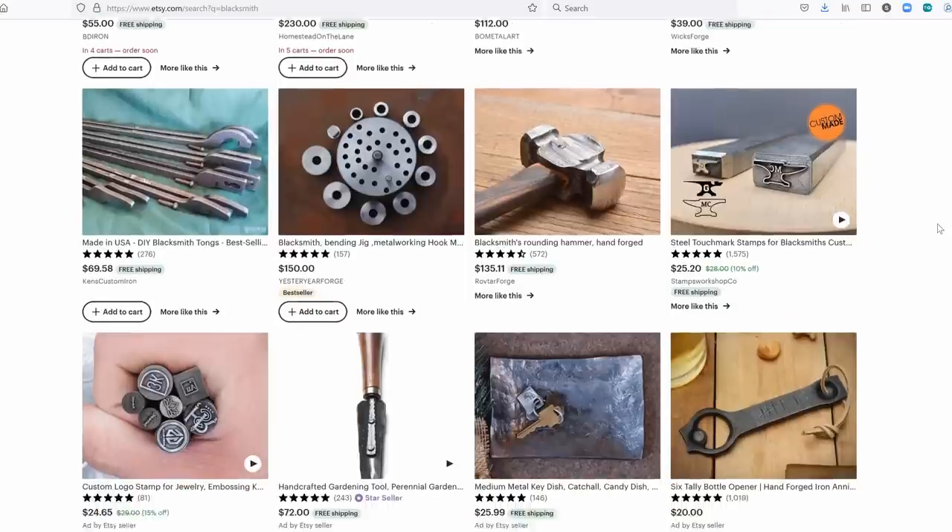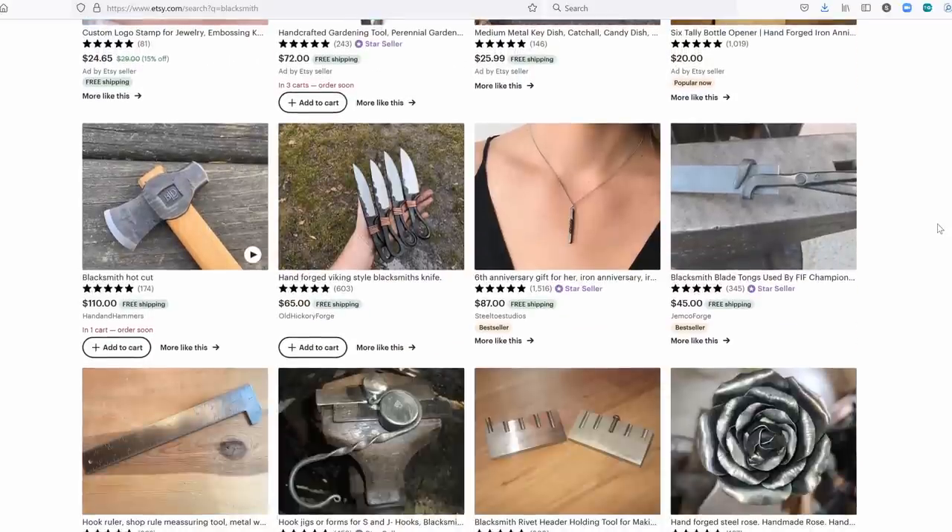Etsy isn't bad but it can be kind of hit and miss. I think I do well on Etsy because of the YouTube channel and my large Instagram following, which brings people to my Etsy shop. I don't think Etsy by itself just generates sales — you've got to be bringing people to Etsy from somewhere else. So an internet presence on places like Facebook, YouTube, Instagram, even TikTok probably helps if you're trying to succeed in selling things online.